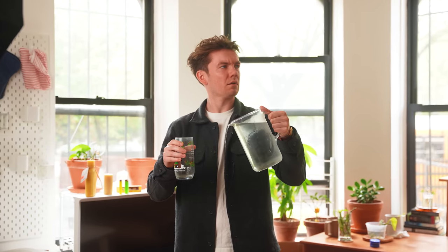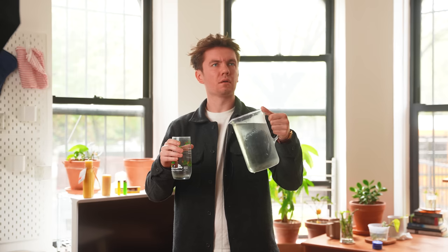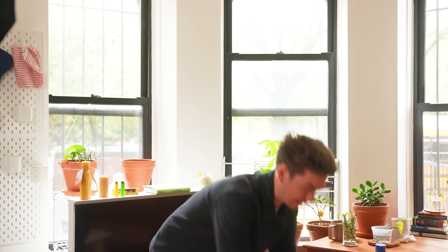Hey everyone, Michael here. This video is sponsored by Squarespace. Today we're looking at 11 of my favorite toys ever in the world, and I think it's going to be a good video because let me tell you something, I got a lot of cool toys.